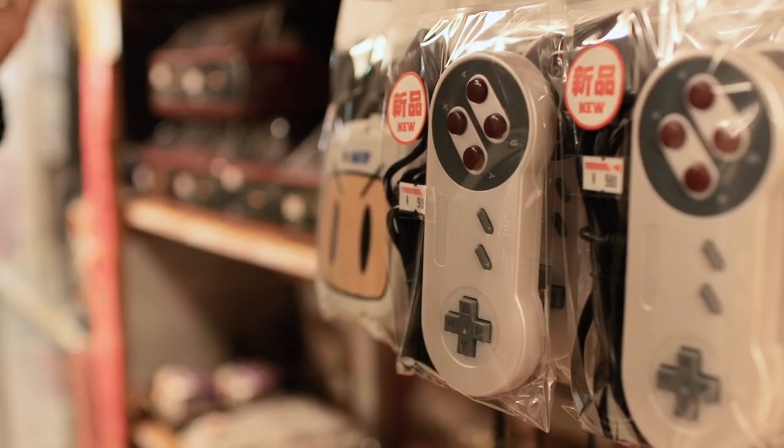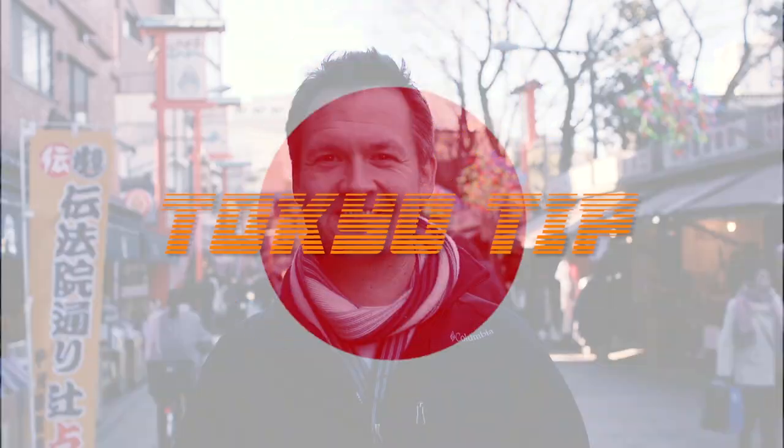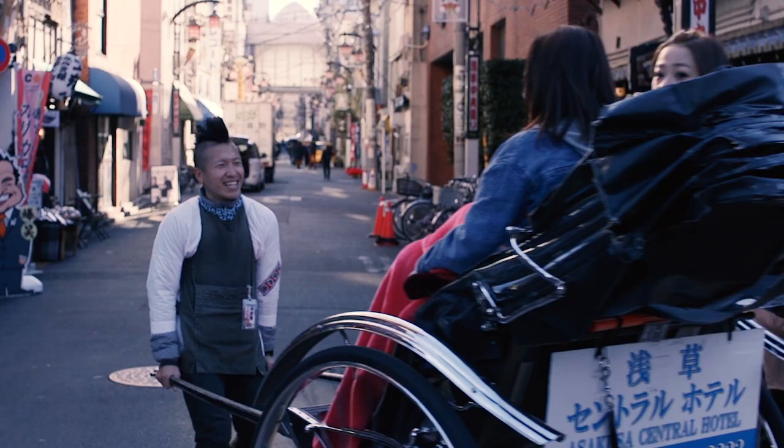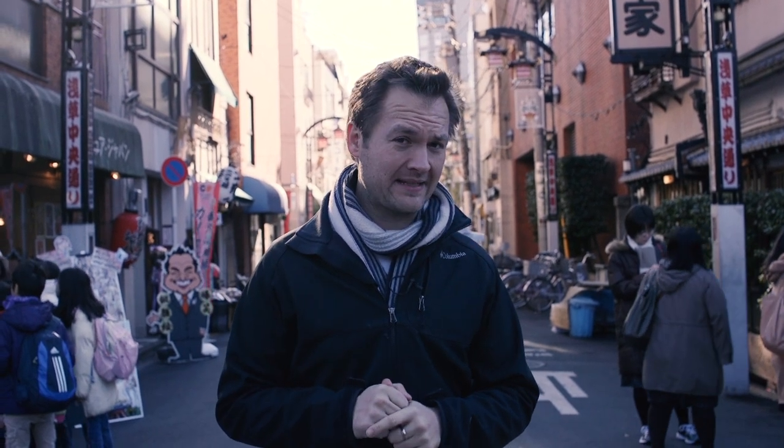Here's a very important Tokyo tip: ATMs — or cash points — in Tokyo have an odd quirk: they close on evenings and weekends. Some, not all — actually a lot — will close up shop around 8 o'clock. I'm really glad our friend Joseph Tame told us that before we embarrassed ourselves. If you're in a pinch and need an ATM after hours, look for a 7-Eleven — most are open 24 hours a day and have ATMs. Also, just because your ATM card has Visa or Cirrus on it doesn't necessarily mean it's going to work. Look for ATMs at Citibank and 7-Eleven for safe bets.